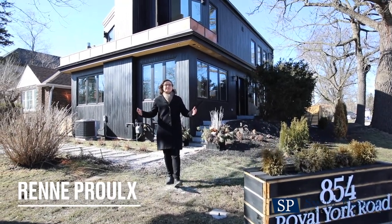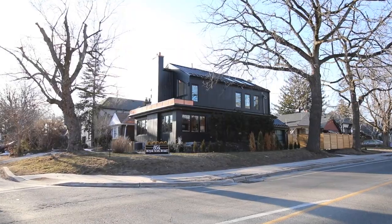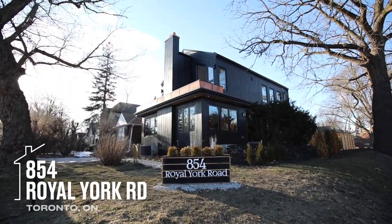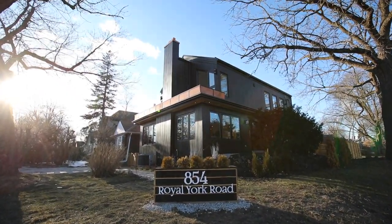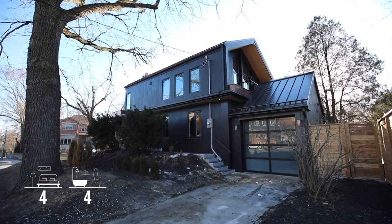Hey everyone, Renee Prew here from the Smith Prew Real Estate team and I'm here at our new listing at 854 Royal York Road, a newly completed custom-built home in the exclusive Thompson Orchard neighborhood, close to Kingsway Shopping and the very popular Sunny Lee Public School.